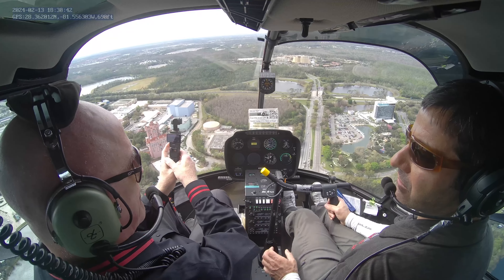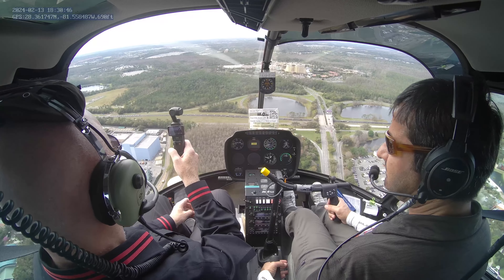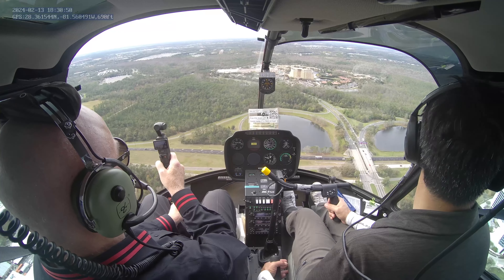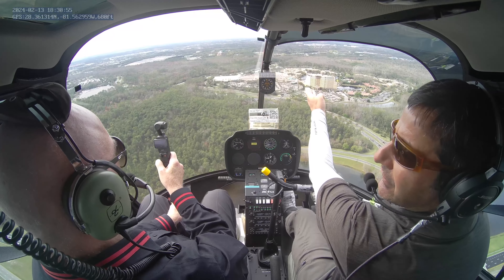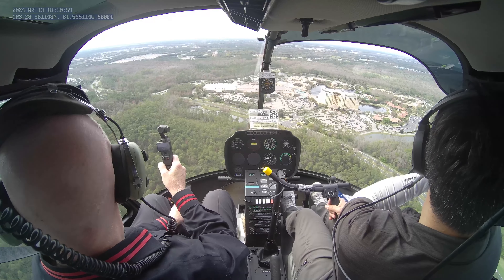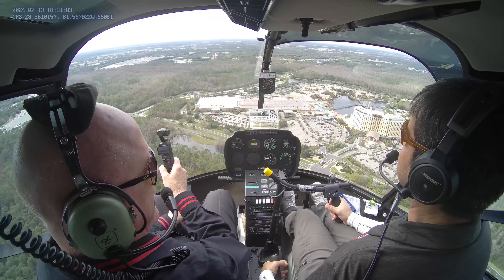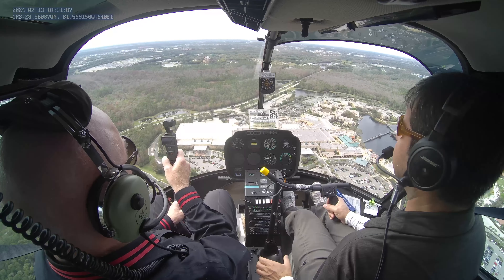Swan and Dolphin Resort — very beautiful, five-star. The Coronado Resort, and straight ahead is Animal Kingdom. Magic Kingdom is three miles to the right — the castle. But it's a TFR; they don't allow helicopters. We're going to do an extra look for it.